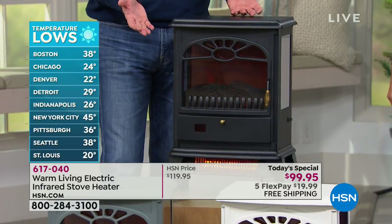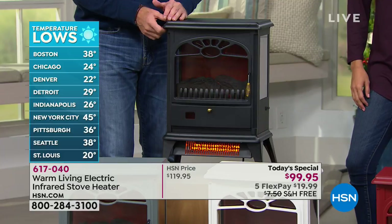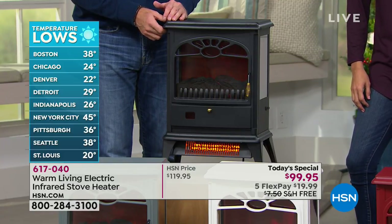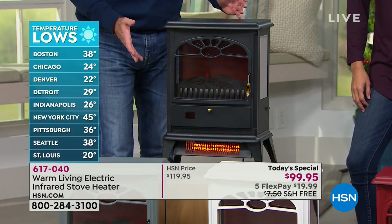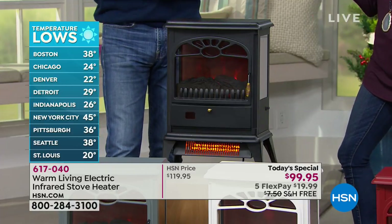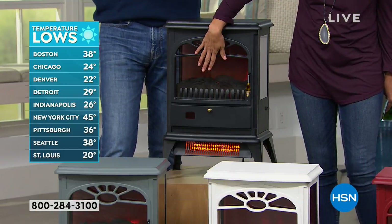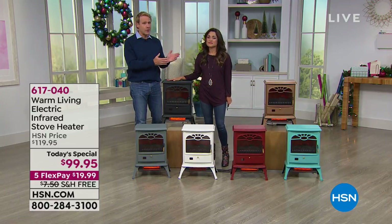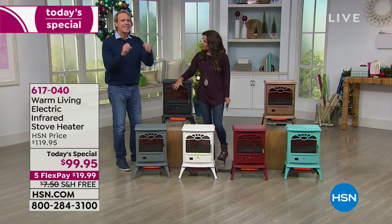Take a look at these temperatures — it's not even Thanksgiving yet. Boston is 38, Chicago 24, Denver 22, Detroit 29, Indianapolis 26, New York 45, Pittsburgh 36, Seattle 28, and St. Louis is 20 degrees. This is the time to get the colors, the performance, and the look you want. And as mentioned so eloquently, it's infrared heating technology — the second we turn on the heat in our homes, whether oil, gas, or electric, 100% of the humidity in the room is gone.